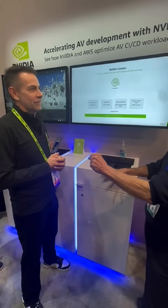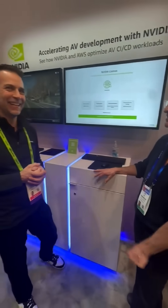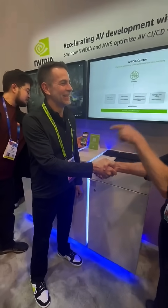When do you think more than half the cars in the world will be autonomous? It's coming fast. Dean, thank you so much for helping make that day come sooner rather than later.